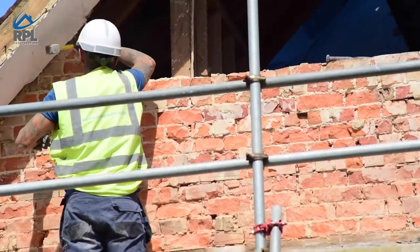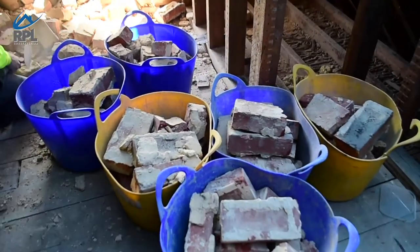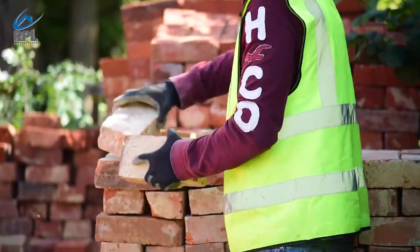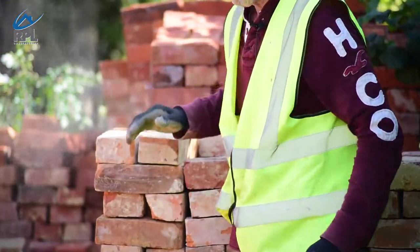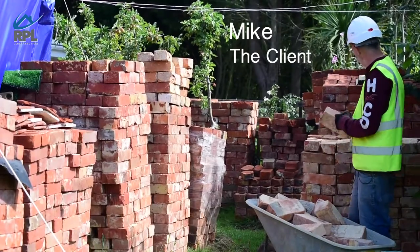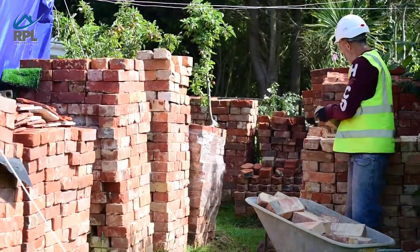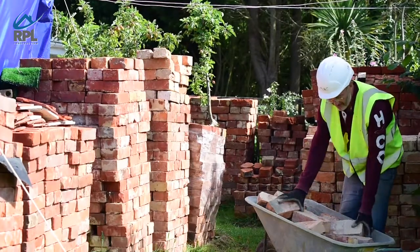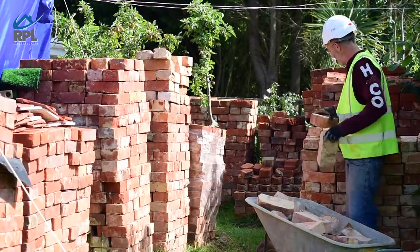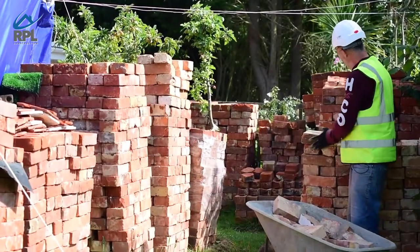Sometimes we have special requests from the client. On this particular job, when all the bricks were removed for the roof, they were all brought down and individually cleaned up. These are all the bricks that we've managed to salvage from the house, and our hope is that they will all be going back into the house to keep the originality and authenticity.